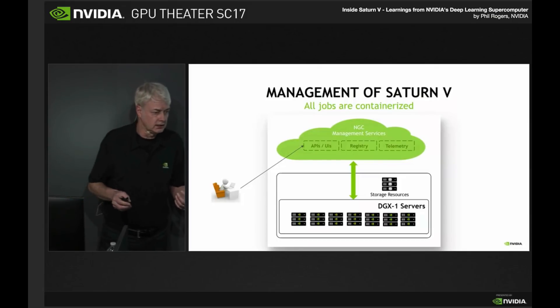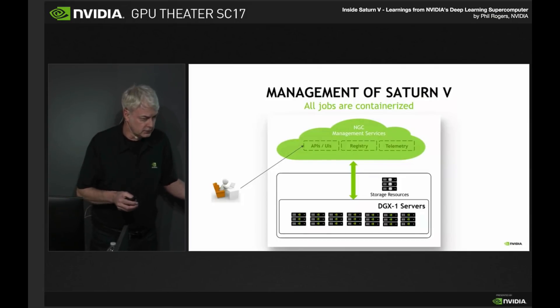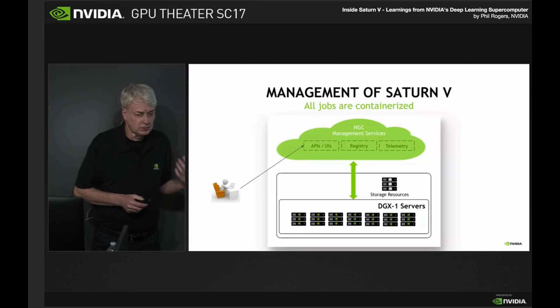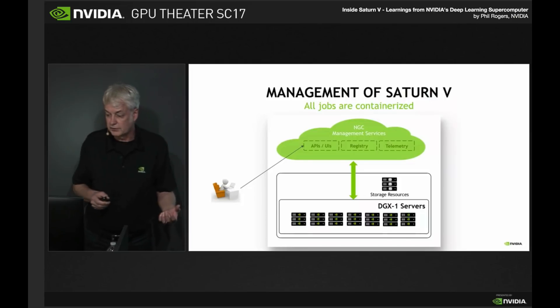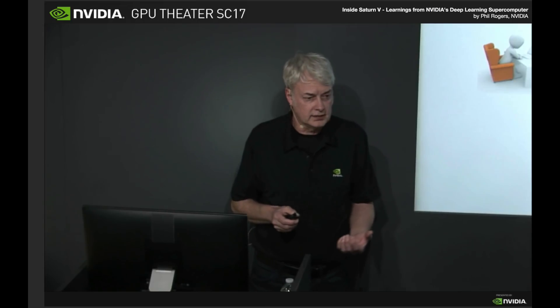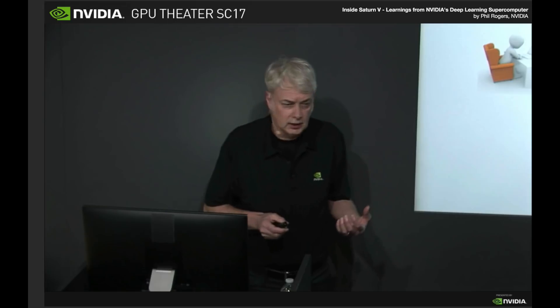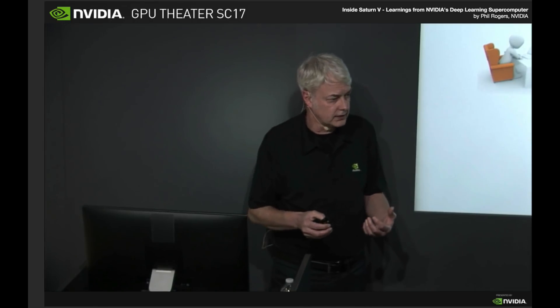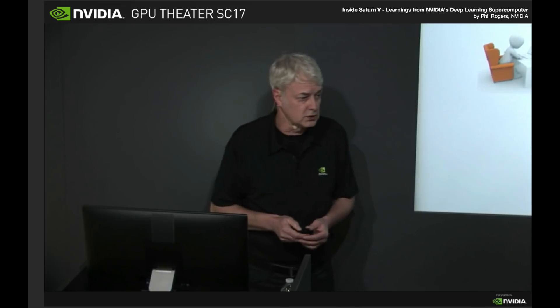When we're running this internally, we've got 125 nodes today growing to over 600. We run every job on Saturn V in a Docker container using NVIDIA Docker, and our individual users connect to it through a cloud interface. We provide REST API, CLI, and a web UI to allow our users to upload their datasets, define the jobs they want to run, and launch those jobs. If there's idle capacity, that job will start executing in less than a minute. If the system is oversubscribed, the job goes into a queue, and our scheduler matches the resources for that job and launches it when the resources become available.